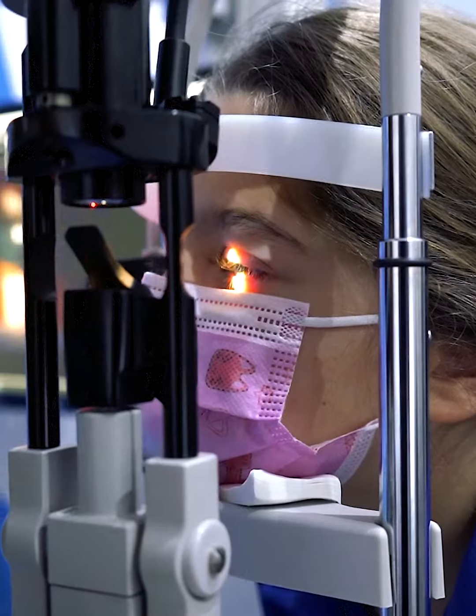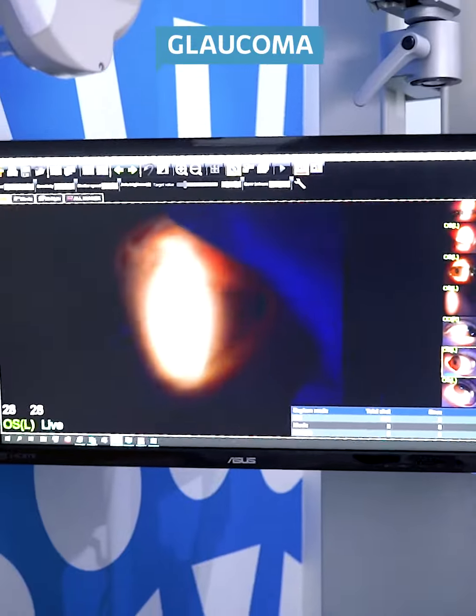High myopia can lead to serious complications including retinal tears, detachments, myopic macular degeneration and glaucoma.